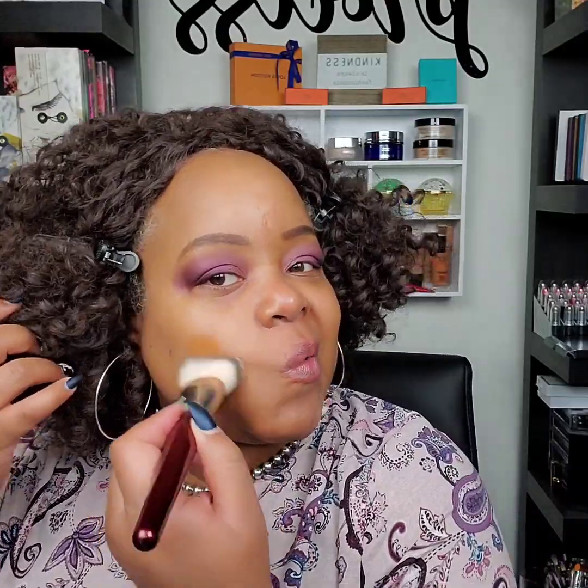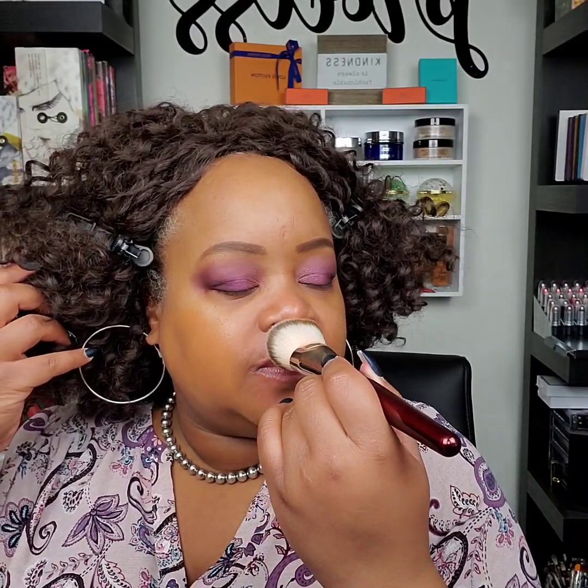I'm going to use this BK Beauty brush. Oh yeah, this is thick. I can't explain the smell — it doesn't smell like necessarily an actual fragrance versus more like a skincare ingredient in it. It's an interesting smell — not like fragrance fragrance, like Chanel or La Mer.